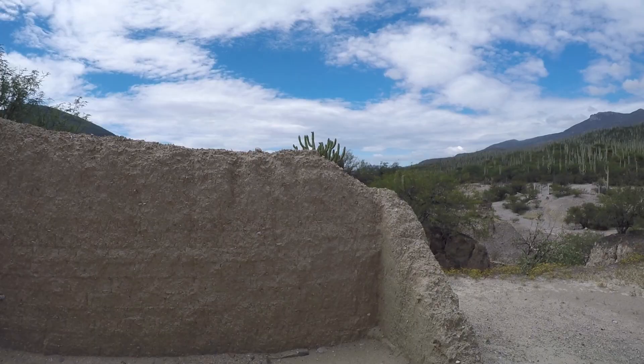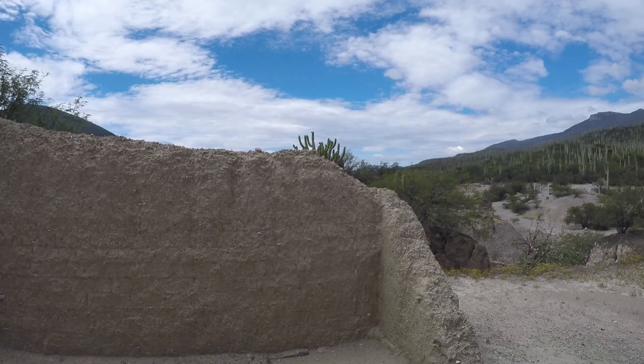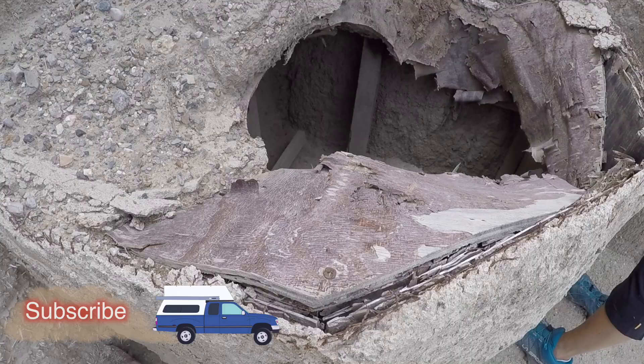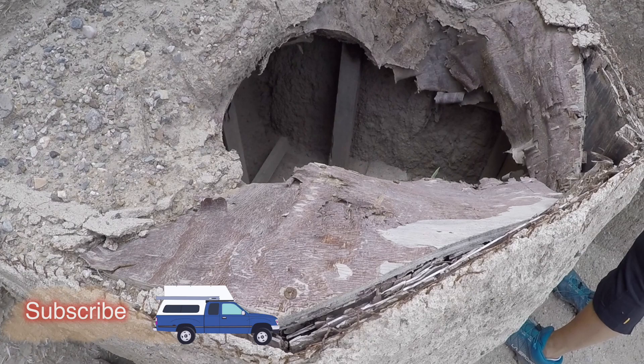So this is somebody's old adobe house or something, all made of mud and straw. I thought it was ruins until I checked out the fireplace and there's chicken wire and a sheet of wood — I don't think they had sheets of wood like that back in the day.